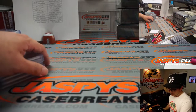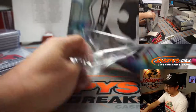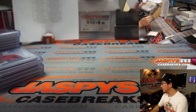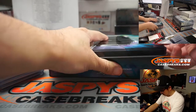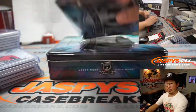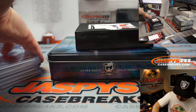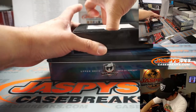We are halfway through this full case break. Good luck. Remember, we've got another case of this in the store if you want to run this back.